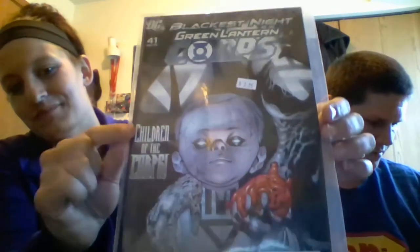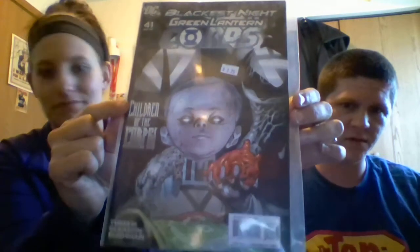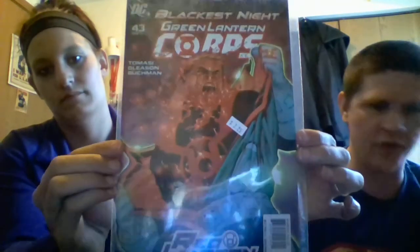Blackest Night number 41 — Children of the Corps — like Children of the Corn, kind of creepy. There are multiple lanterns — if you're not a fan you wouldn't know that. Blackest Night Green Lantern Corps number 43 shows Guy Gardner turning into a Red Lantern — he put on the red ring of rage.